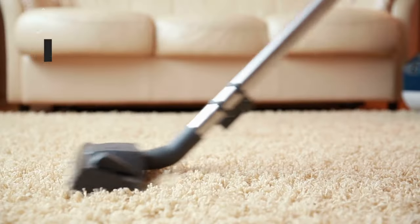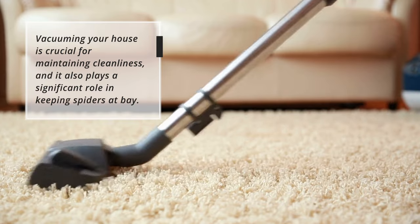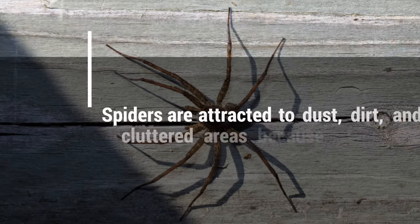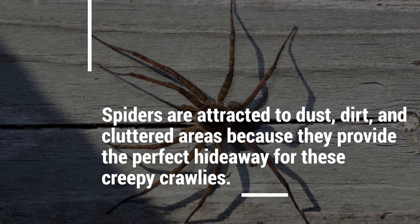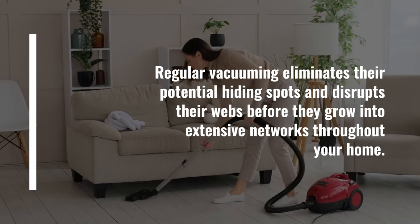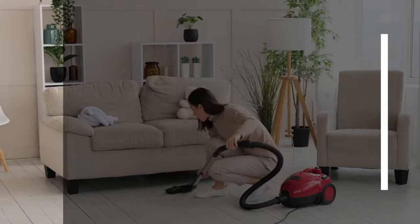Vacuum your house. Vacuuming your house is crucial for maintaining cleanliness, and it also plays a significant role in keeping spiders at bay. Spiders are attracted to dust, dirt, and cluttered areas because they provide the perfect hideaway for these creepy crawlers. Regular vacuuming eliminates their potential hiding spots and disrupts their webs before they grow into extensive networks throughout your home.